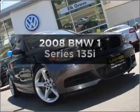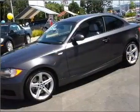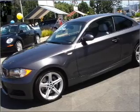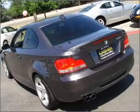Get noticed in this 2008 BMW 1 Series. If you're looking for a first-rate auto, this one could be yours today. With a reliable six-cylinder engine connected to a smooth-shifting automatic transmission.